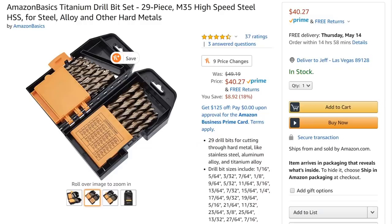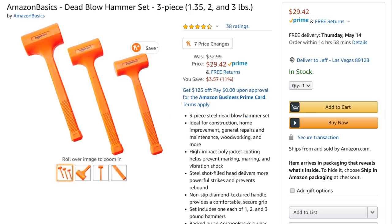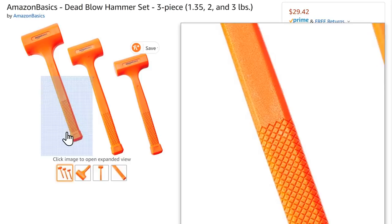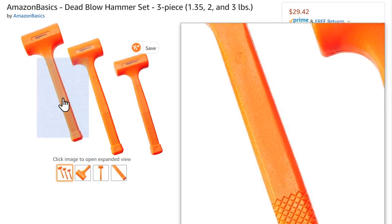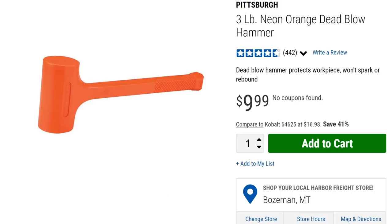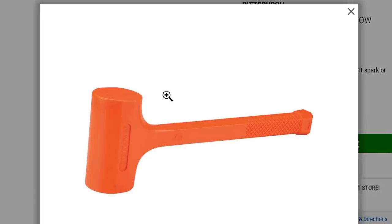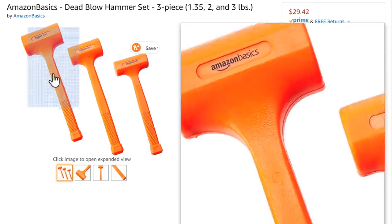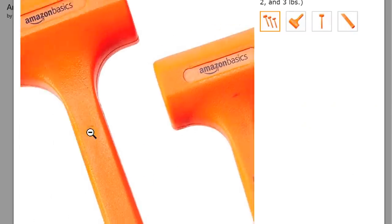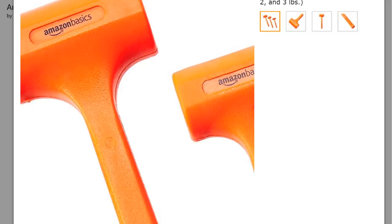The similarities don't end there. Amazon Basics dead blow hammers — one, two, and three pound — come in the nice day-glow orange with a checkered grip pattern and an oval logo area. Over at Harbor Freight, that's pretty much the same thing. Now, granted there are a lot of orange dead blow hammers out there, but look at this casting mark — that little circle — it's in the same spot.